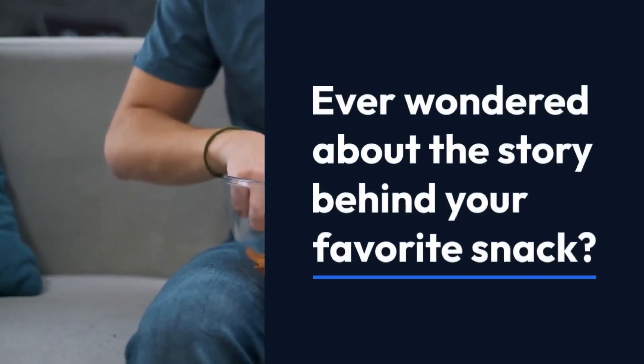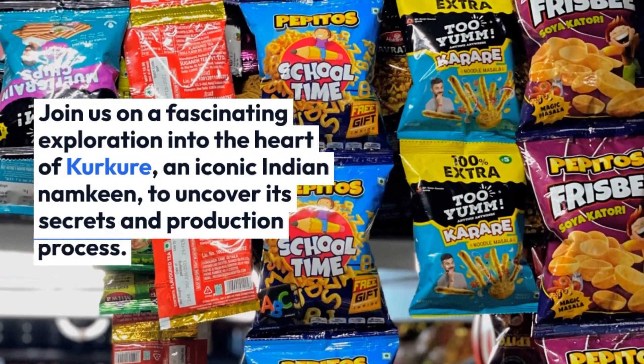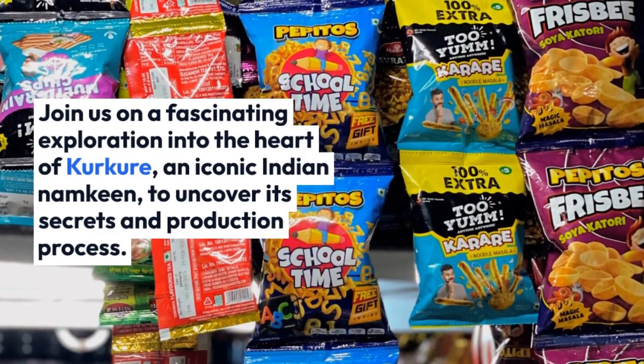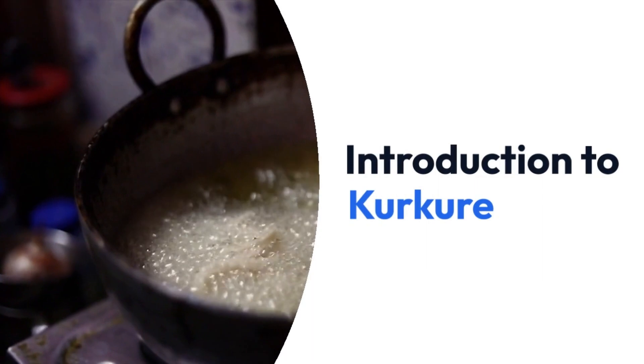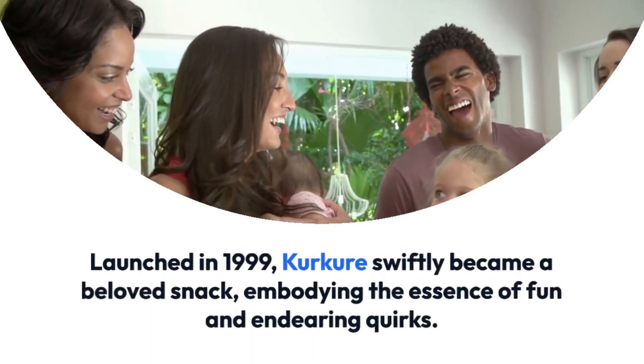Ever wondered about the story behind your favorite snack? Join us on a fascinating exploration into the heart of Kurkure, an iconic Indian name. Keen to uncover its secrets and production process — introduction to Kurkure. Launched in 1999, Kurkure swiftly became a beloved snack.